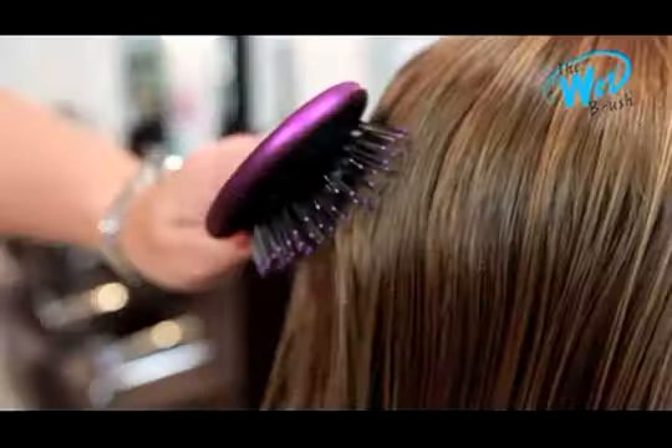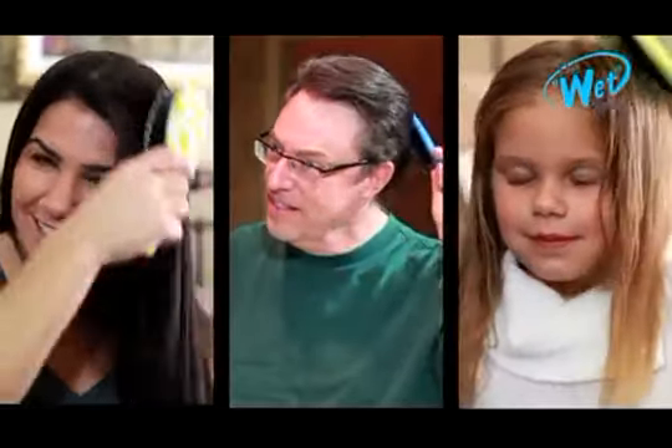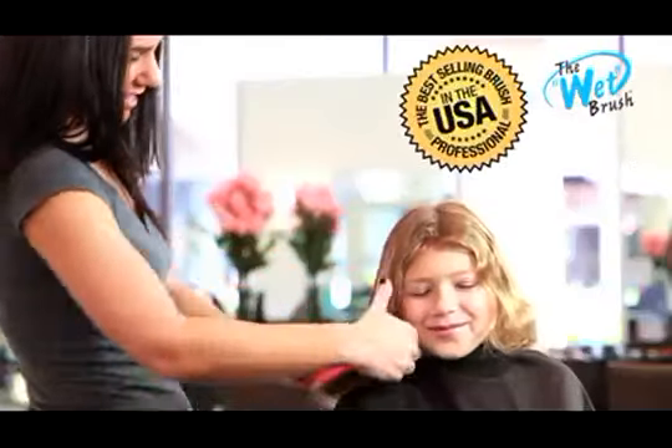The wet brush looks like an ordinary hairbrush, but with just one use, women, men, and children will learn why the wet brush is the world's best detangling brush.